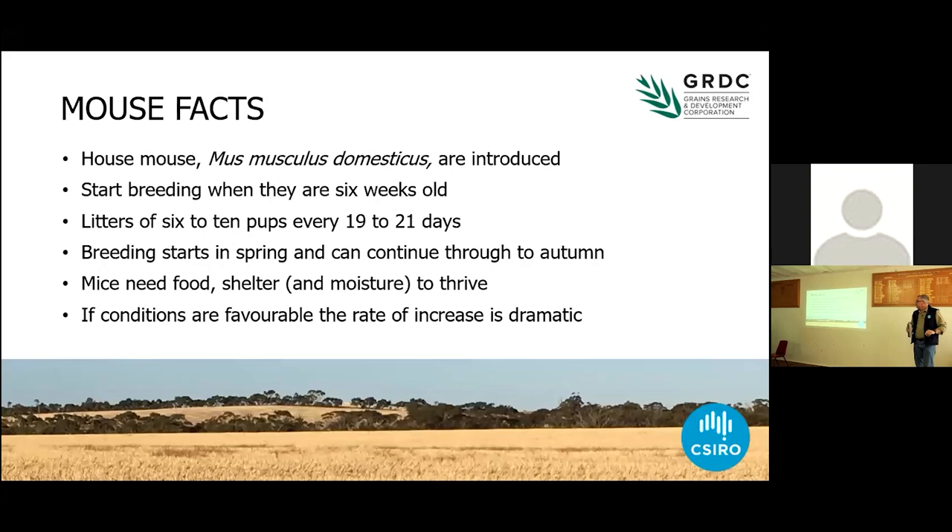Some facts about mice. The mice you have in your paddock are Mus musculus domesticus — the same mice that are in the city, the same mice that are in your house in the country, the same mice that are basically everywhere that humans are. They start breeding when they're six weeks old, and they can have a litter of six to ten pups every 19 to 21 days after they start breeding.